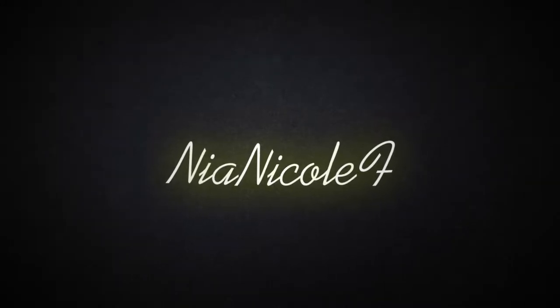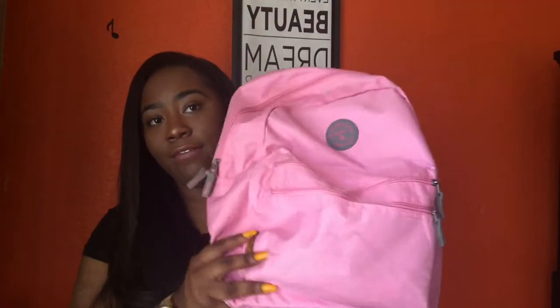Hey guys, welcome back to my channel! So as you can see by the title, today I'm going to be showing you guys what's in my backpack. I want to do college vlogs and college videos for you guys. When I go shopping for my dorm, I'm going to post a dorm haul and do all that good stuff. So here's the first school video that I'm doing, but I plan on doing more. Let's get right into the video.